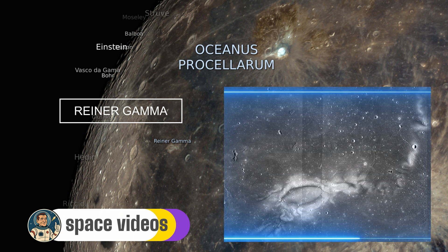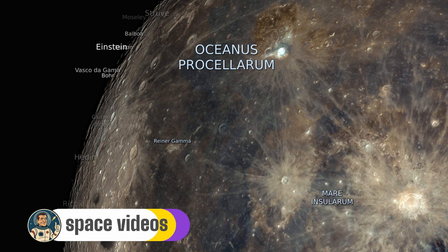Early maps mistook it for a crater named after Galileo, but it was later reassigned as Reiner Gamma, a satellite feature of the nearby crater Reiner. The surrounding area is the dark basaltic plains of Oceanus Procellarum, with Marius Hills volcanic domes to the east and no major craters interrupting the swirl's looping extensions.